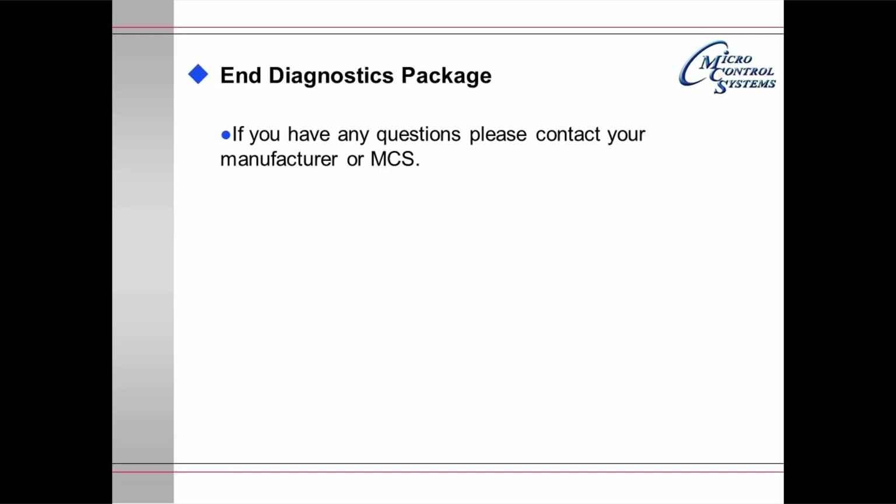That's the end of the diagnostics package. If you have any questions, please contact your manufacturer or MCS.